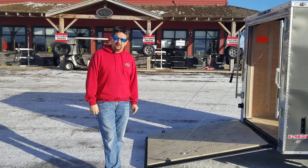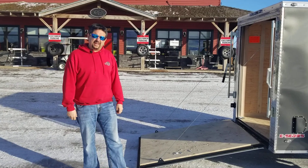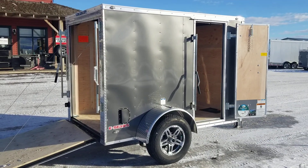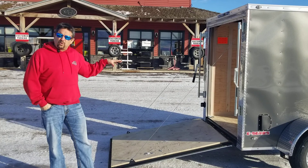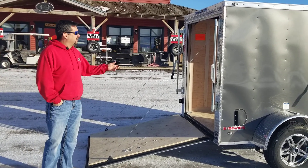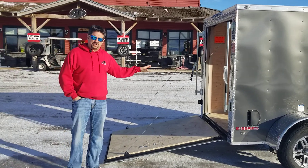Hi, Gary here again from Factory Outlet Trailers. I just wanted to profile this 5x8e series for you today. This particular trailer is a fantastic trailer. We actually had a couple in last week from Golden that bought one just like it. They were hauling motorcycles with it and we just put a couple of wheel chocks in the trailer. It's a nice low trailer so very little wind resistance — the perfect size for motorcycles.